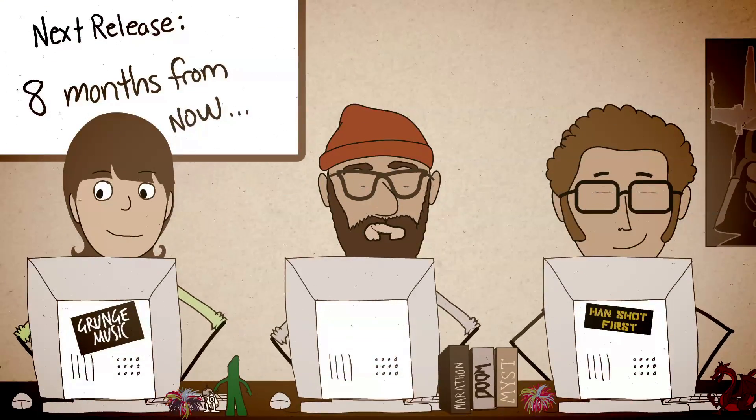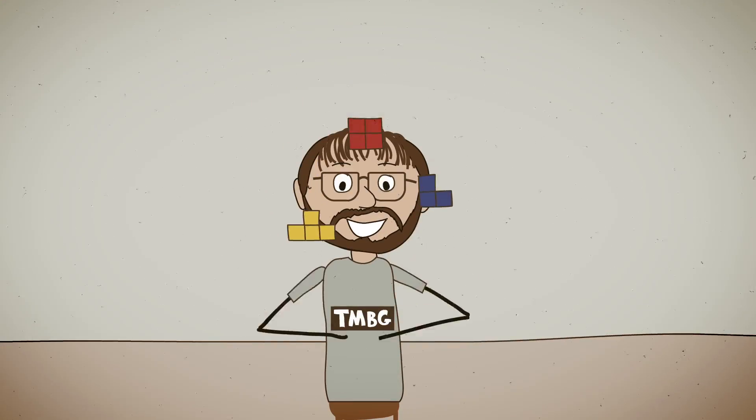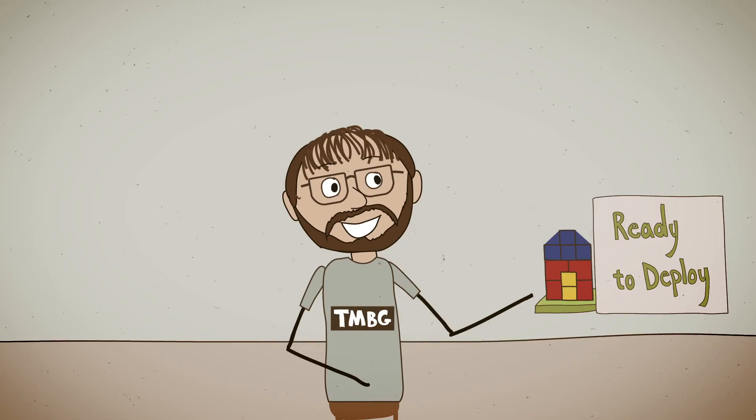Remember when life was sweet for developers? You were only pushing packaged releases every so often, so you could build, integrate, and test at a manageable pace.